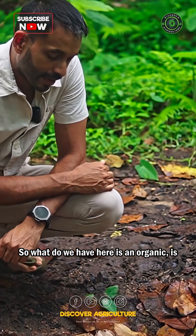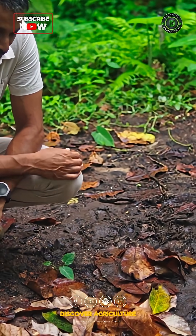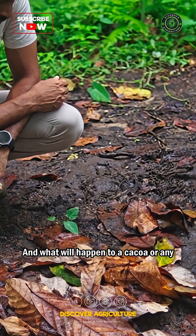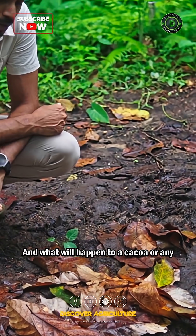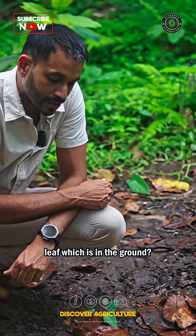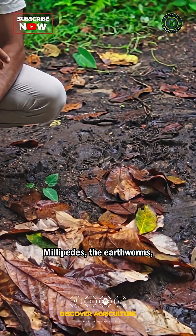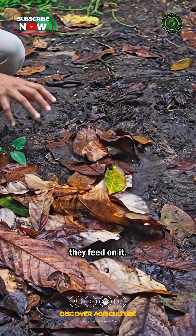What we have here is a bunch of organic matter — in this case, the leaves of cacao. What will happen to a cacao leaf, or any leaf, which is in the ground? First, it gets eaten by microorganisms. The centipedes, the pill millipedes, the earthworms — they feed on it.